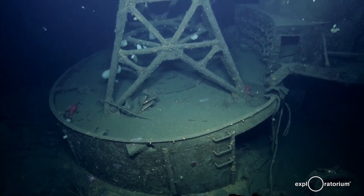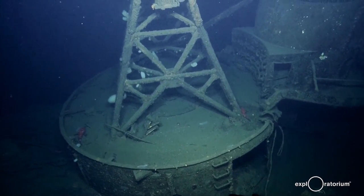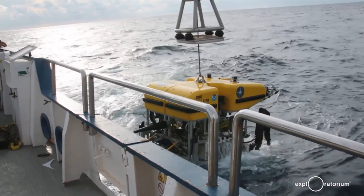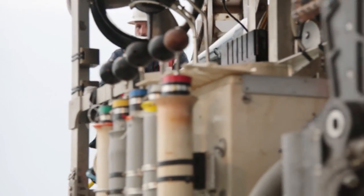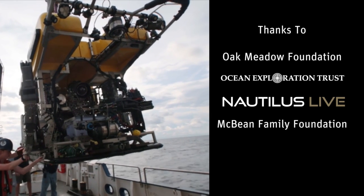Thank you so much. I think we're almost at the end. Thank you so much, Jan. I think you need to take us back to the Inner Space Center. Back to you, Emily. Thank you. Bye, Exploratorium. Thank you so much for joining us today. This is signing off for the Exploratorium. Thank you to the sponsors who helped bring this program to us today: the McBean Family Foundation, the Ocean Exploration Trust, NOAA, and the Oak Meadow Foundation. Thank you very much.